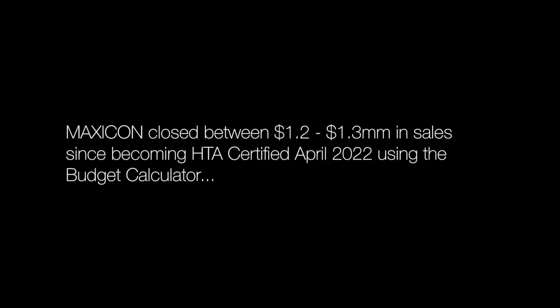In those two months, we've already closed probably about $1.2, $1.3 million in sales that could have actually taken twice, three times the time to close it and five times the amount of time to design it.